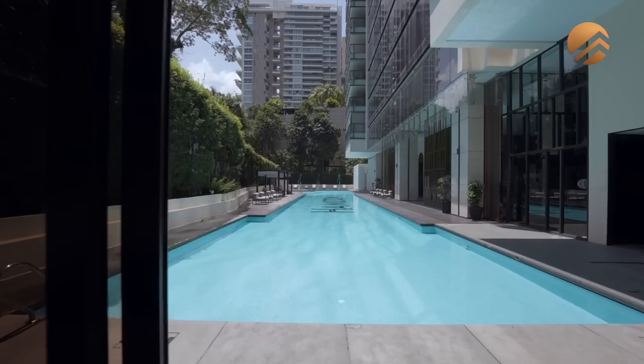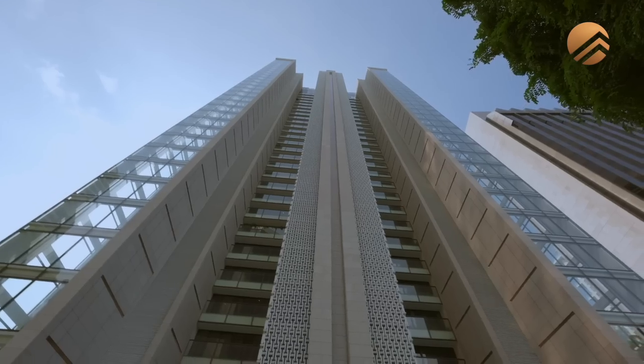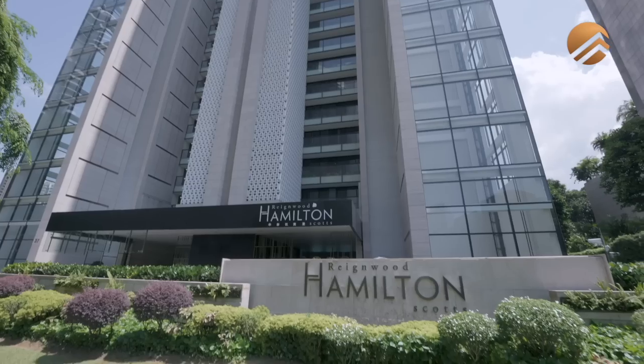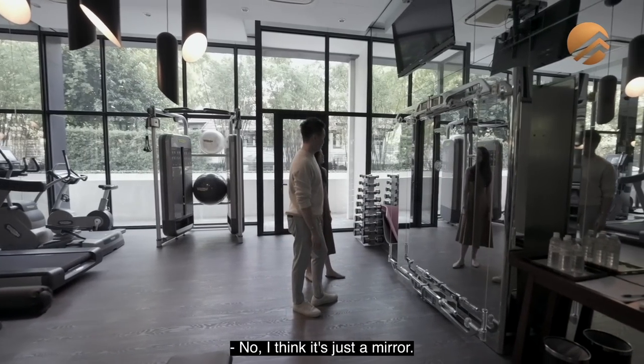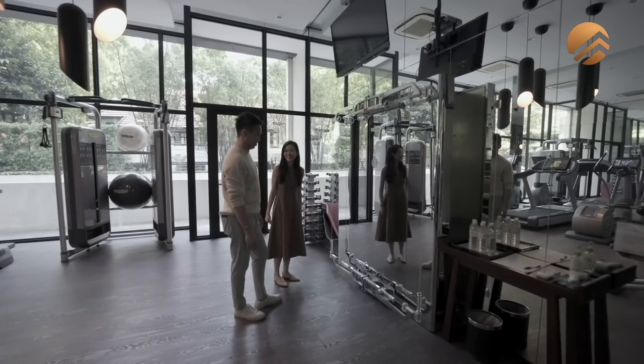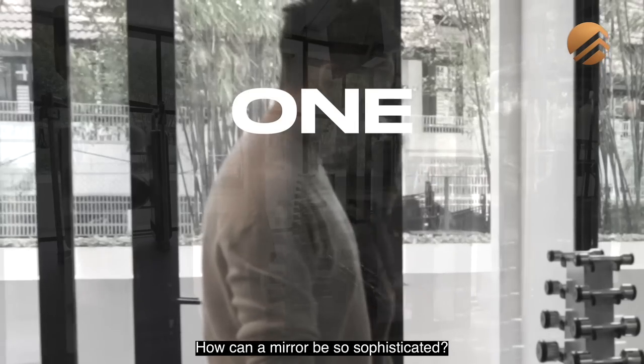One tower, two stacks. I think it's a special device — better don't meddle with it. No, I think it's just a mirror. No, I think it's something... how can a mirror be so sophisticated?